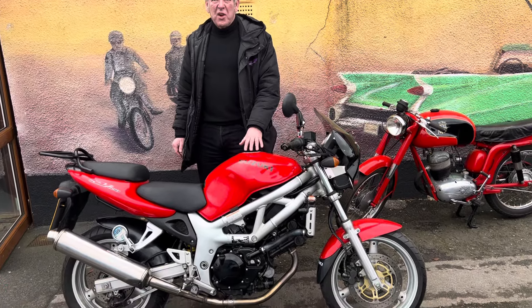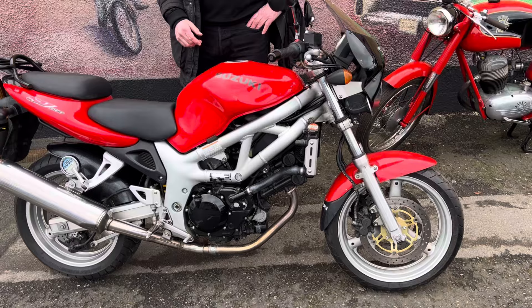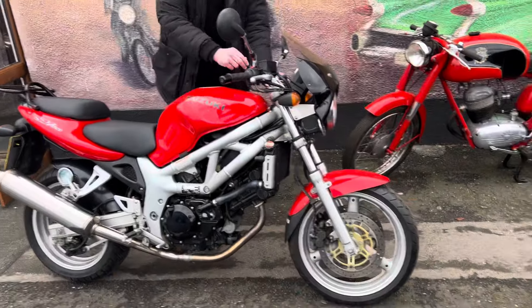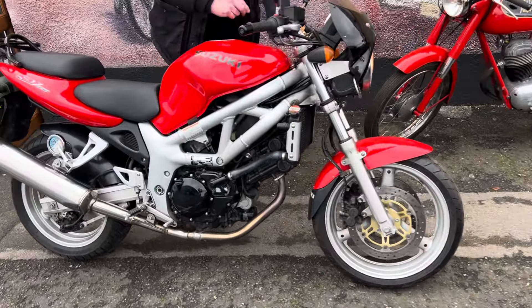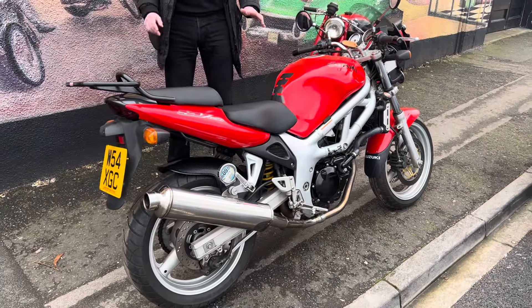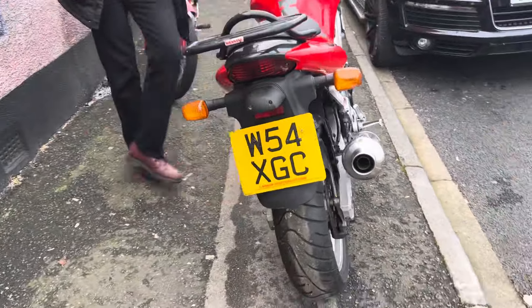Hello people, this is a bit of a strange one for us, but I bought it with a group of bikes. This is a 2000 — it's one owner and it's done 14,000 miles, just 14,000. It's got service history with it. It belonged to an old boy — he bought it to replace a Suzuki 750 GT, which he ended up buying anyway.